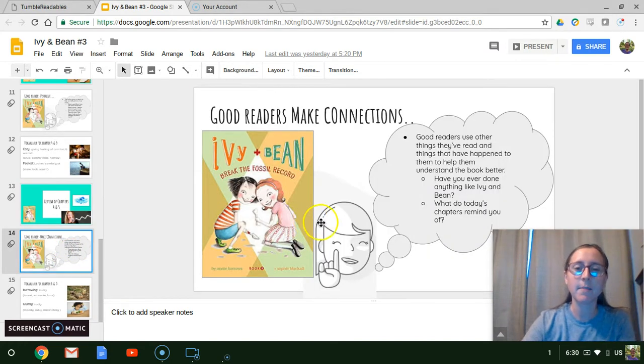One thing that good readers do is they make connections. This means while they read, good readers are thinking about things that it reminds them of — whether it's from their own life, whether it's other books they've read, movies — they're always using those things that they know to help them understand the book better. So today, while we read our two chapters, I want you to think if you've ever done anything like Ivy and Bean, or if there's other parts of the chapters that remind you of a book you've read, a movie you've seen, a TV show — anything that can help you understand the book better.